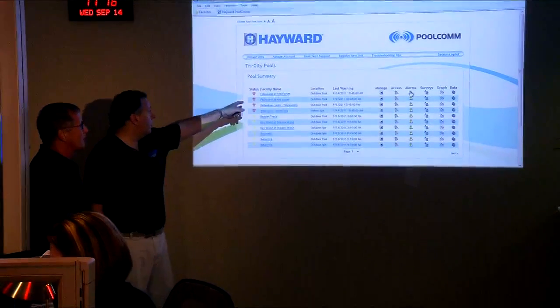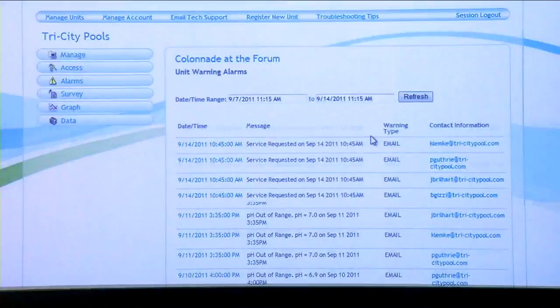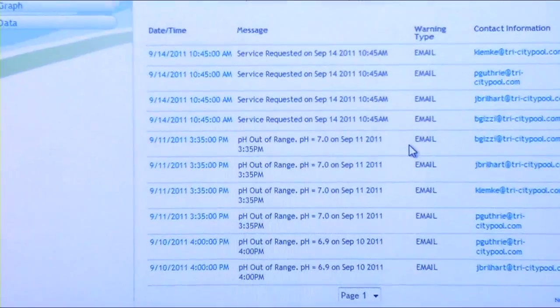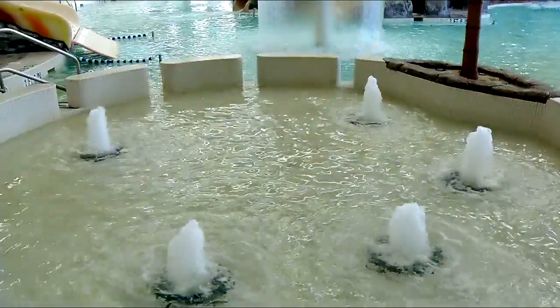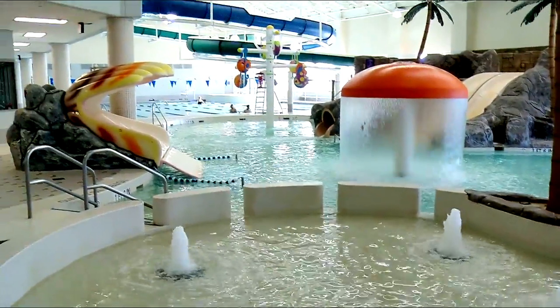From a single screen, keep an eye on all of your properties from anywhere in the world. As the status of an individual pool changes, you can focus on that one body of water to diagnose and proactively address the issue.